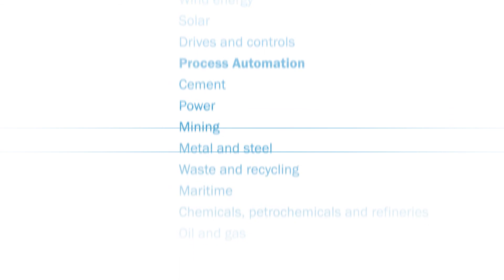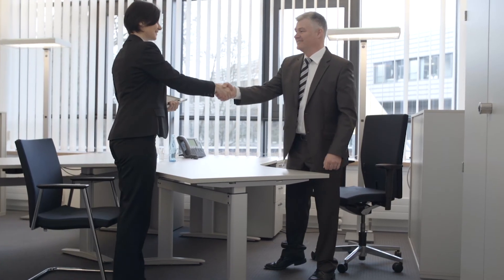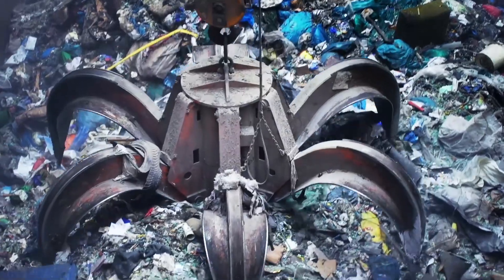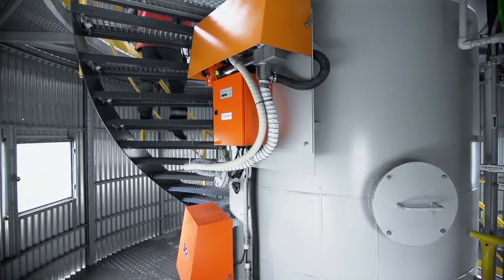Sensor solutions for the waste and recycling industry. Our experts know your processes and do everything possible to fulfill your needs to your full satisfaction. As a world-leading manufacturer of intelligent sensors, SICK offers a wide range of solutions.